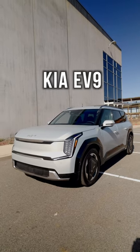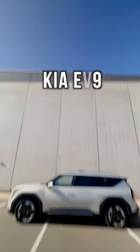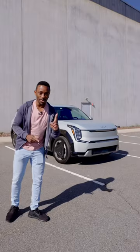The Kia EV9 is not only one of the best-looking seven-seaters out right now, but it's probably the most practical choice for a big electric car, if you can charge at home.